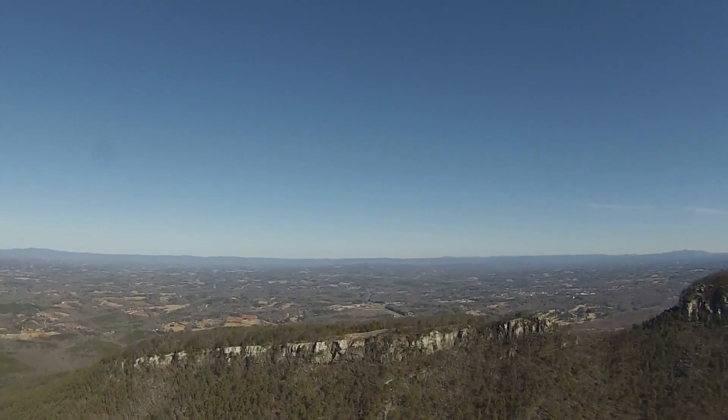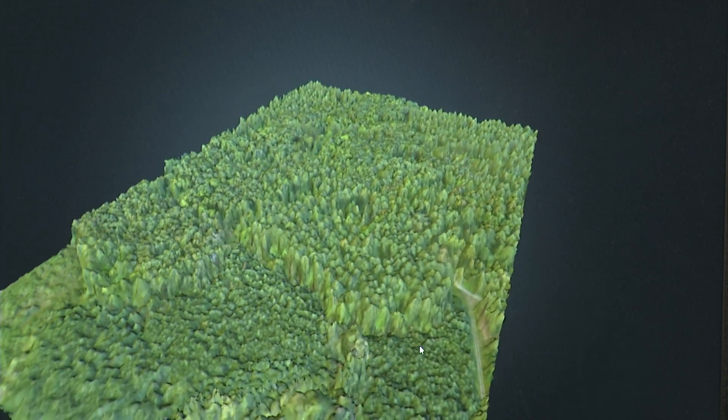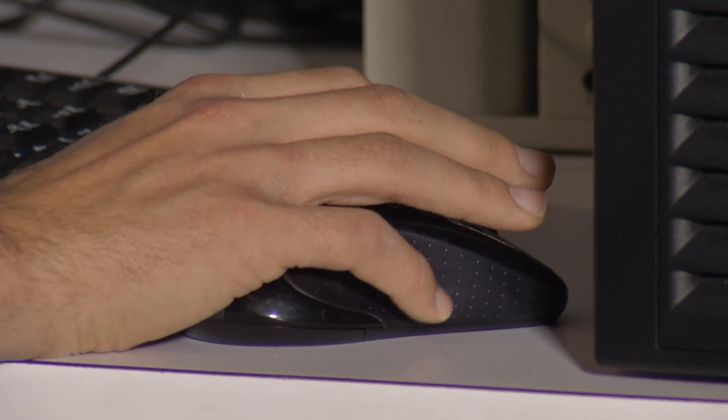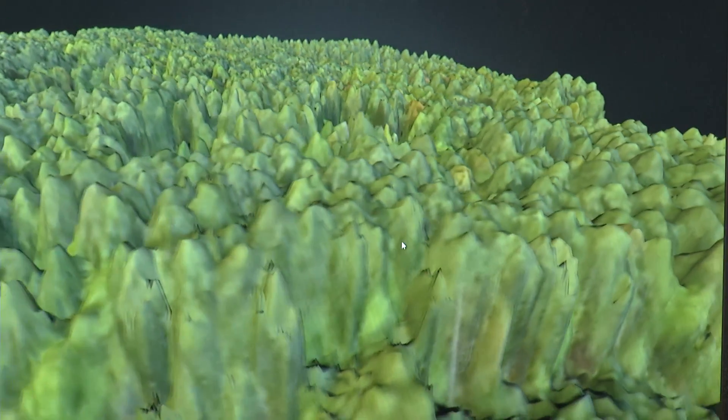They can take photographs of large areas or zoom in on an individual tree. The biggest thing that we can get from the drone is a higher level of detail. Once the drones capture the images, scientists use them to build 3D models for further study. This is a model of a tree plot at a forest in North Carolina.